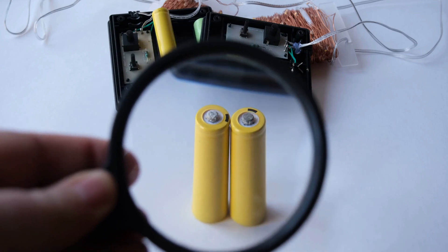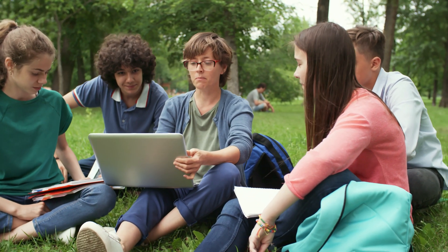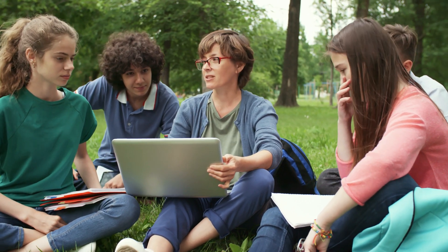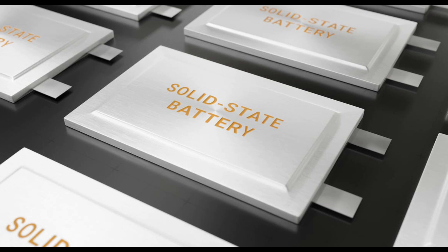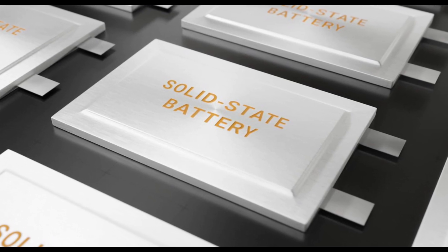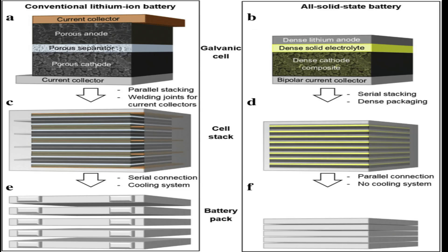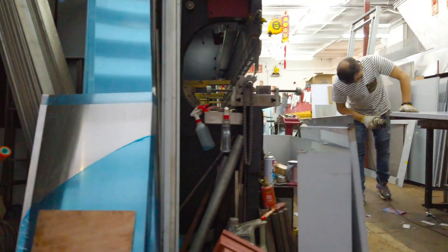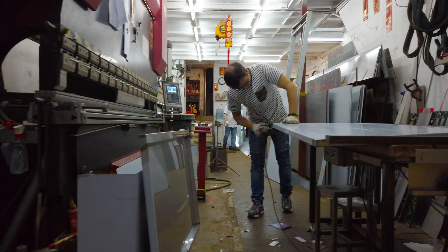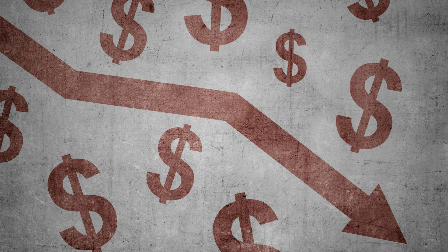Liquid metal batteries have a lot of advantages over solid-state batteries. Because the electrodes and electrolytes are liquids, they have a quick electrical response and don't require membranes or separators, resulting in lower mechanical stresses. This improves long-term stability and allows for lower cost self-fabrication. Another factor contributing to lower manufacturing costs is that the materials utilized are plentiful and less expensive than alternative resources.